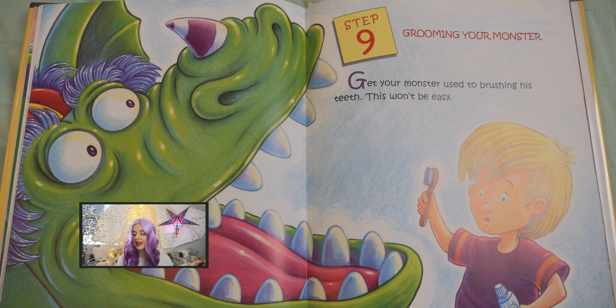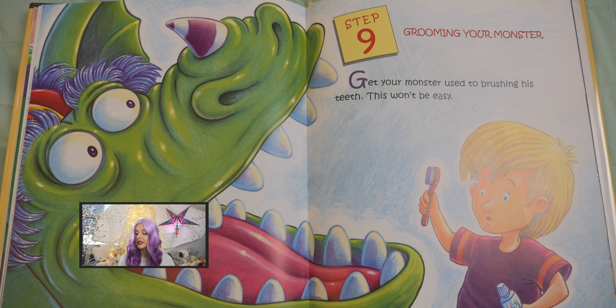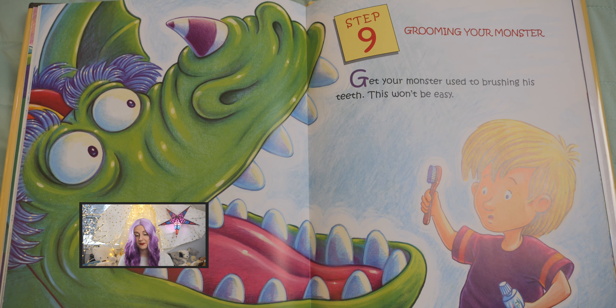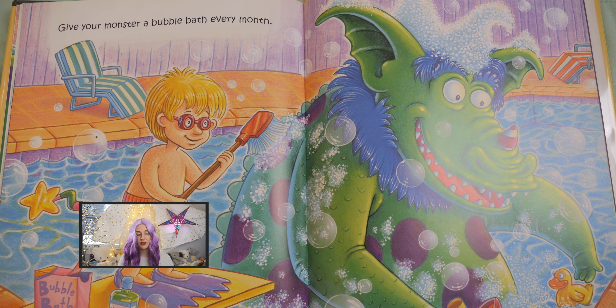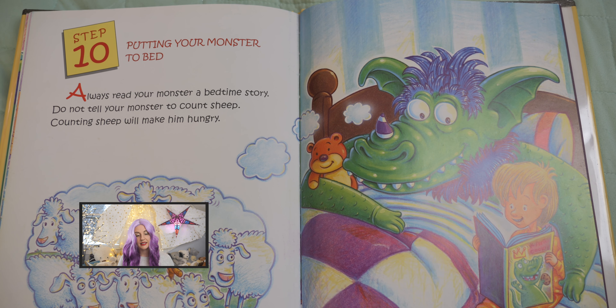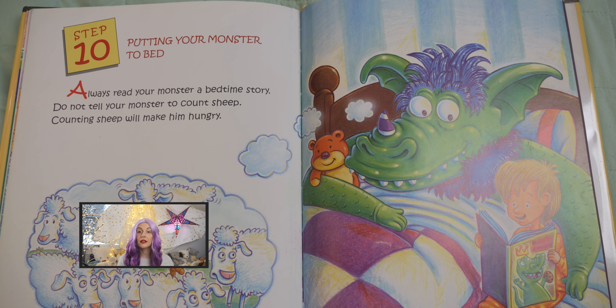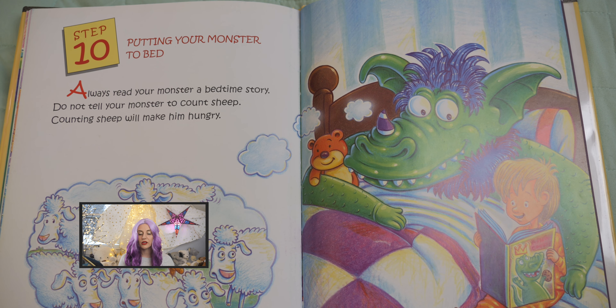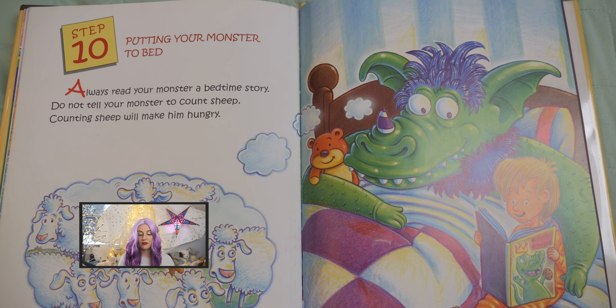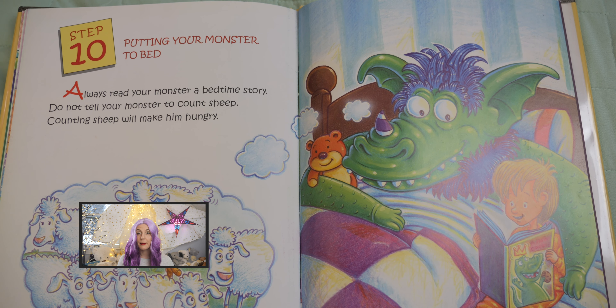Step nine: grooming your monster. Get your monster used to brushing his teeth. This won't be easy. Give your monster a bubble bath every month. Step ten: putting your monster to bed. Always read your monster a bedtime story. Do not tell your monster to count sheep. Counting sheep will make him hungry.